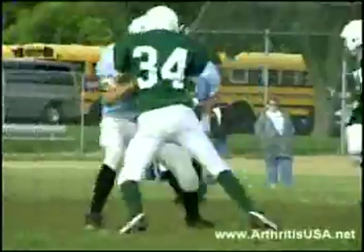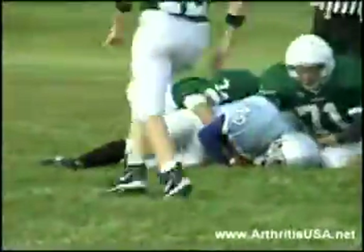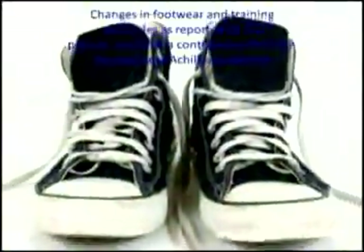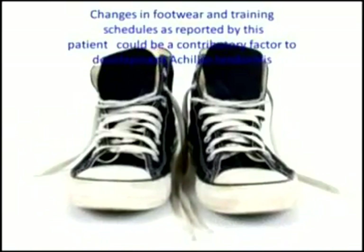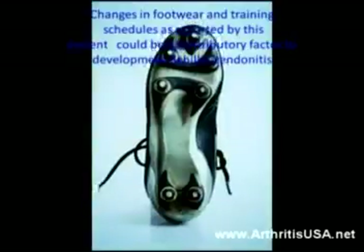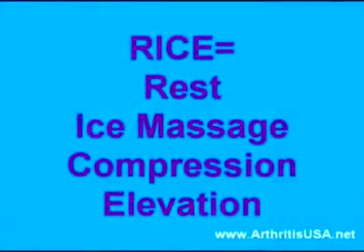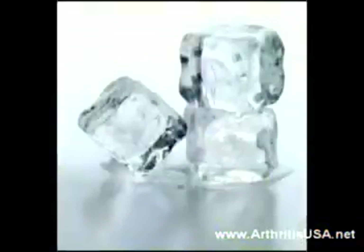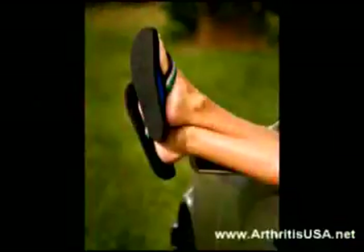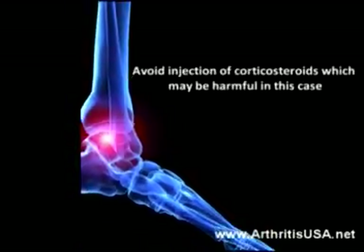Typically, patients experience most of the pain during running and jumping. Changes in footwear and training schedules, as reported by this patient, could be a contributory factor to the development of Achilles tendonitis. The treatment is RICE, which stands for Rest, Ice Massage, Compression, and Elevation. Avoid injection of corticosteroids, which may be harmful in the case of this injury.